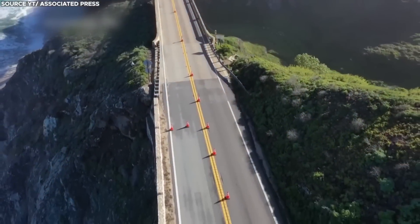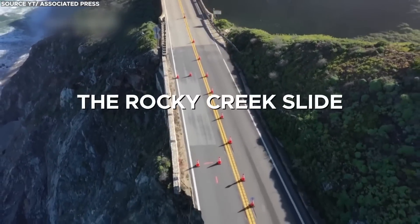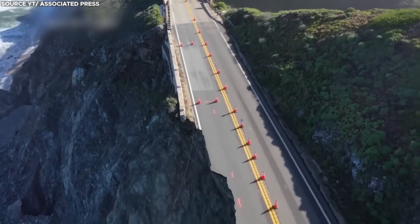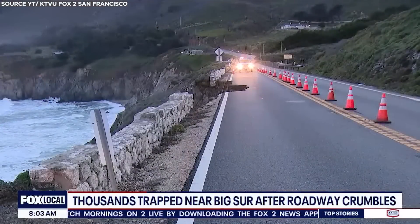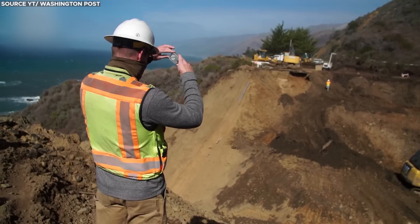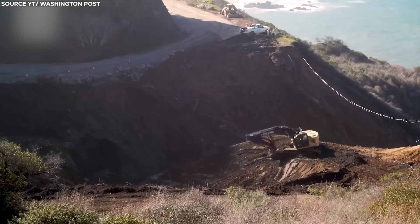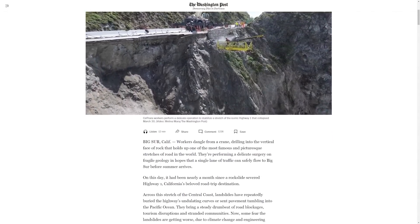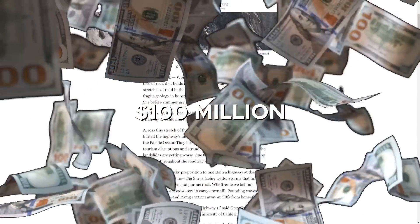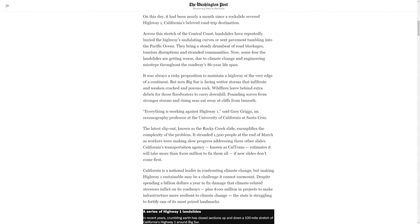The latest slip-out, known as the Rocky Creek slide, exemplifies the complexity of the problem. It stranded 1,500 people at the end of March this year, as workers were making slow progress addressing three other slides. California's transportation agency Caltrans estimates it will take more than $100 million to fix them all, if new slides don't come first.